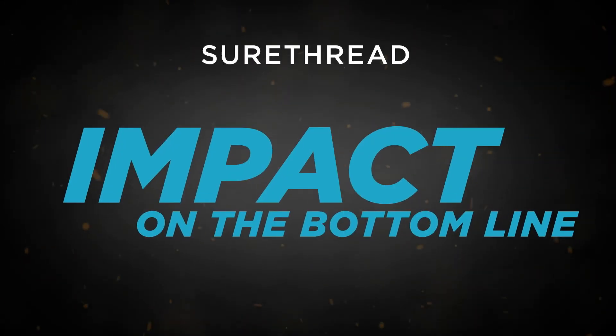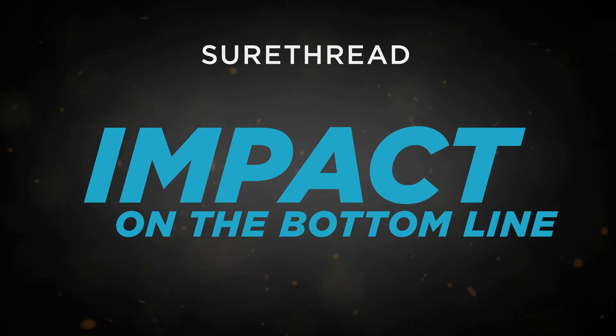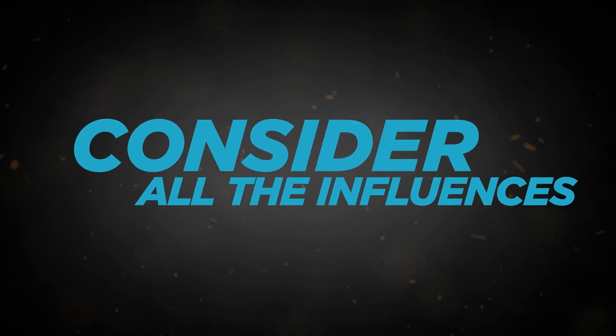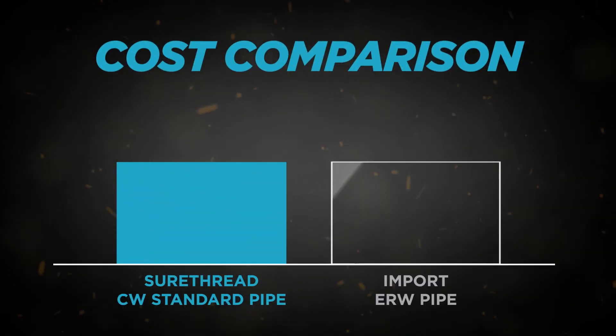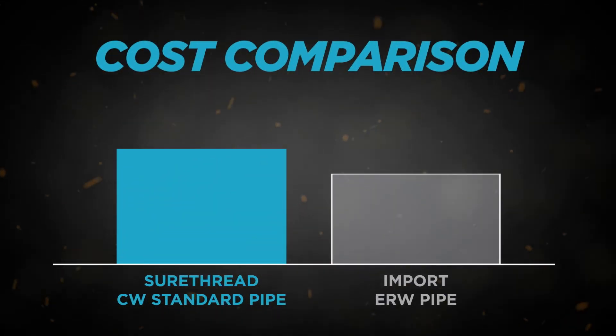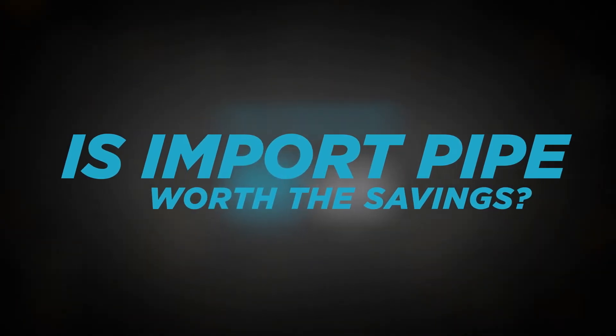So what does all of this mean for the contractor's bottom line? To answer this question, you need to consider all the influences on total installed cost. Let's assume that the price difference per pipe is about $2 to $3 between Sure Thread and Import Pipe. Is Import Pipe worth the savings?